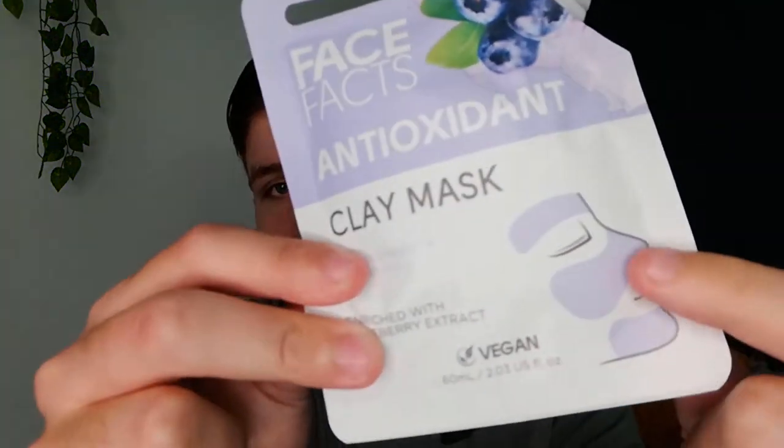Alright, we have here the anti-toxidant clay mask. I actually saw something on TikTok where someone took a bath in like clay face mud and it looked pretty good, so I'm gonna try the face version of it. As you can see in the picture, you're supposed to put clay mud on your face and it's supposed to help brighten and nourish your skin. It's also enriched with blueberry extract and it's vegan, so we're gonna try this thing on right now.